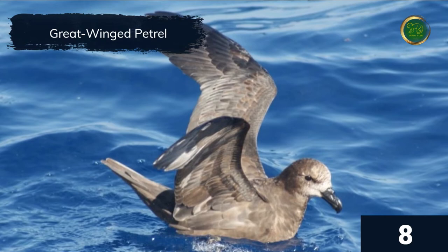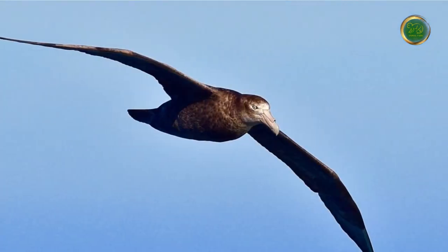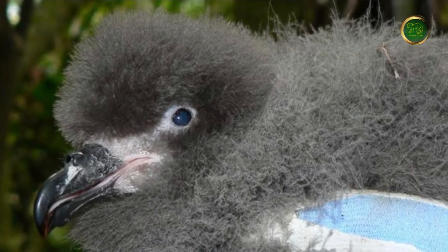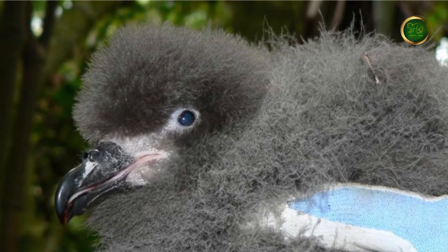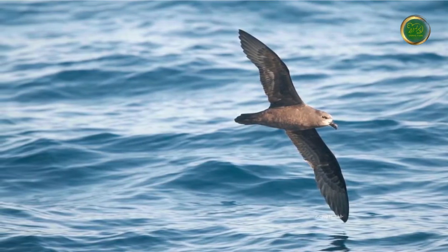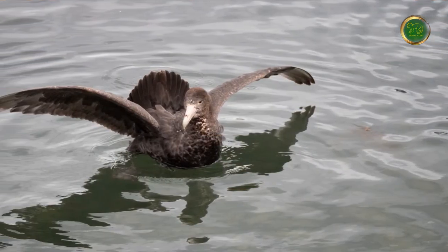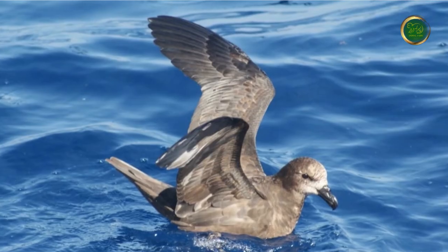The great-winged petrel is an all-dark sooty brown pelagic petrel with a wedge-shaped tail. They are fairly large, with a wingspan measuring around 100 centimeters and weighing up to 1.5 pounds. Great-winged petrels primarily eat squid caught at night but will also eat fish and other crustaceans. Currently they have an estimated population of 600,000 to 900,000 individuals, and have been recorded to live up to 18 years.